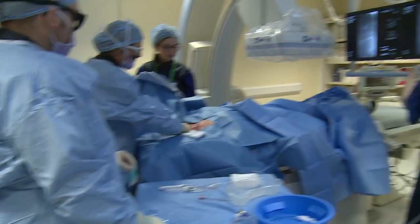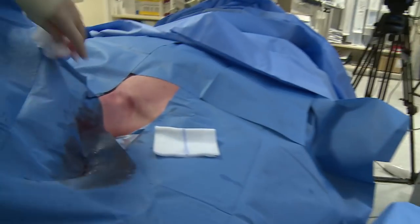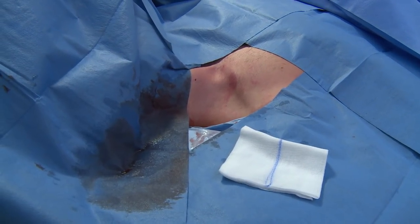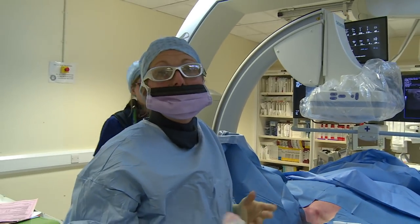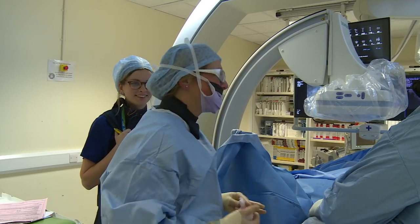What's left is just this little hole that will heal on its own — he won't even have a stitch, we'll just put a dressing over it. He can go home within about an hour as a day case procedure. Thank you to the patient for giving his permission to share this film. If you're interested in learning more about careers in interventional radiology, please contact the Royal College of Radiologists or the British Society of Interventional Radiology.